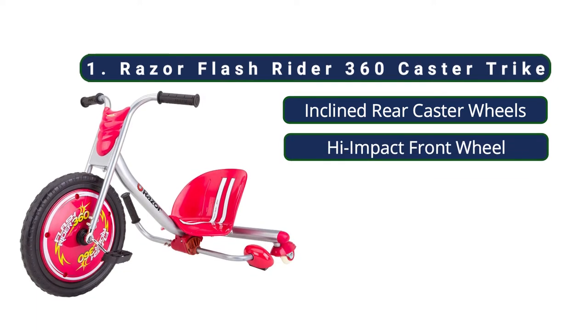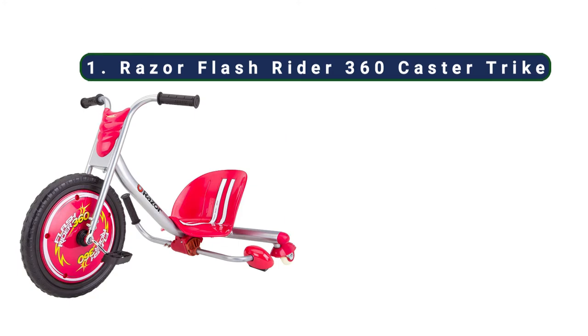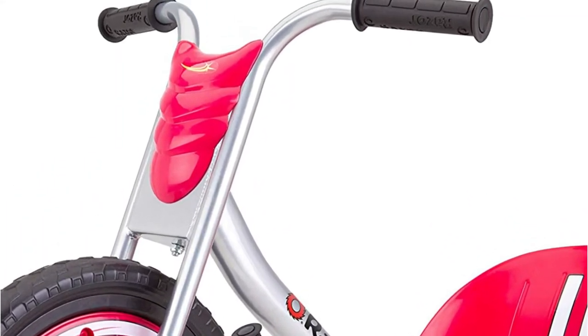At number one, the Razer Flash Rider 360 Caster Trike. Parents and kids love that this big wheel style trike is designed for 360-degree spinning. The Flash Rider was easy to put together, and my nine-year-old son absolutely loves it. It's crazy enough to be fun but not too crazy that it's out of control.